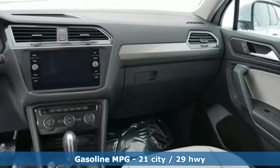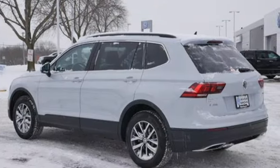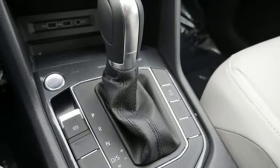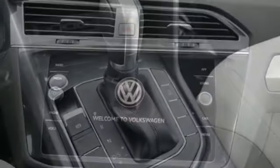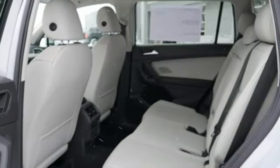Intercooled turbo inline four-cylinder engine, dual zone climate control, streaming audio, front heated bucket seats, power heated mirrors, external memory control, aluminum wheels, doors and push button start proximity key, and automatic transmission.